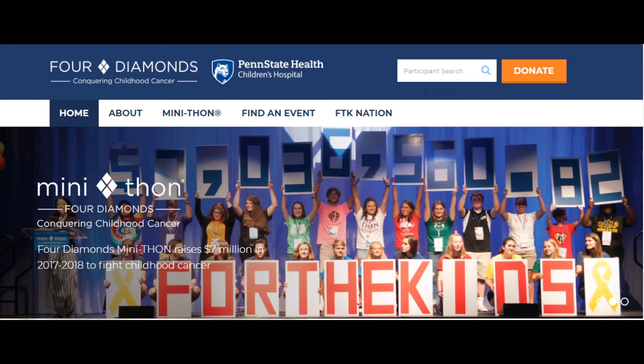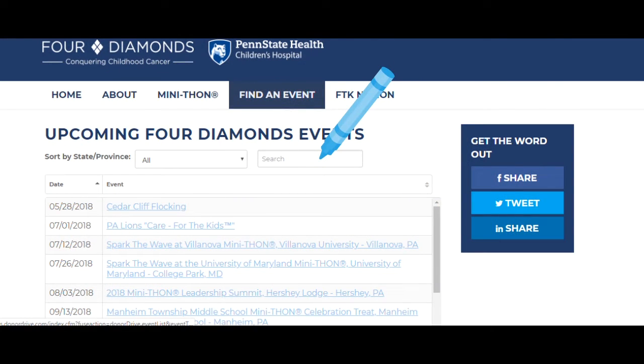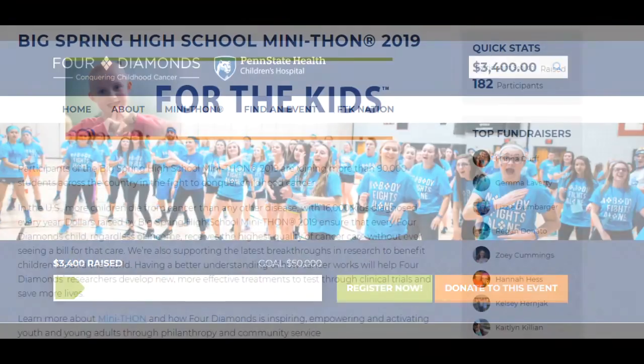To do this, go onto the Four Diamonds Donor Drive website and click Find an Event. Then search your school to find the event. Once you have done that, you can see how much other students have raised within your school so far.